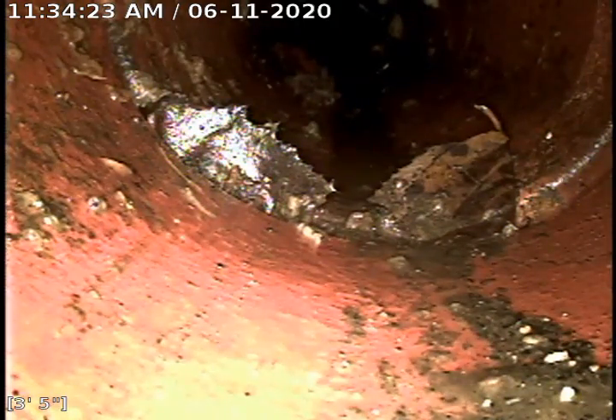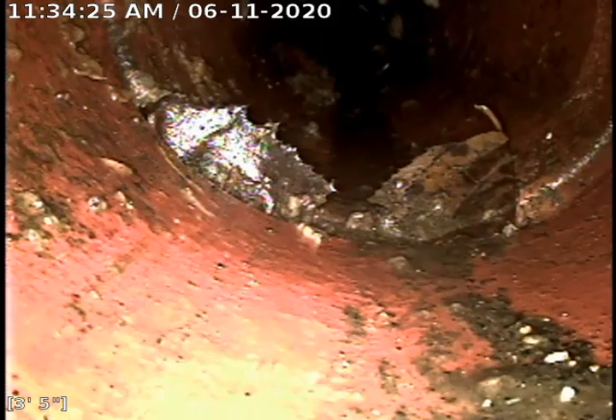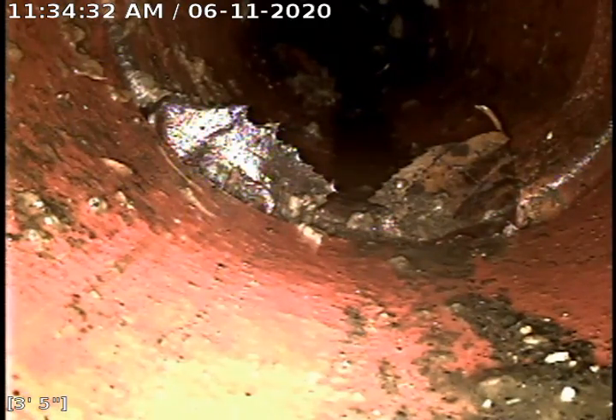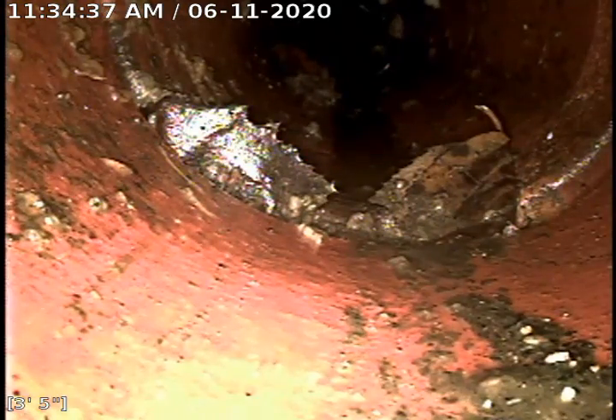Right here is another spot closer to the trap riser. You can see on the right-hand side that the hub is broke off the clay. This is approximately eight feet away from the one just past the fence.